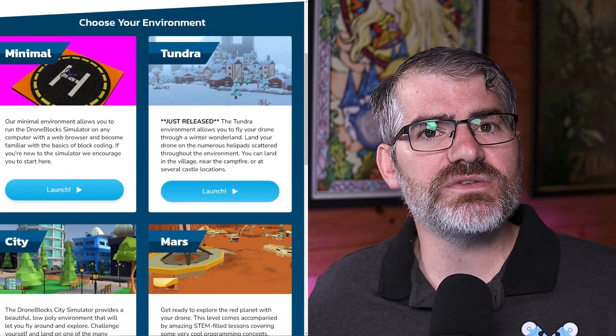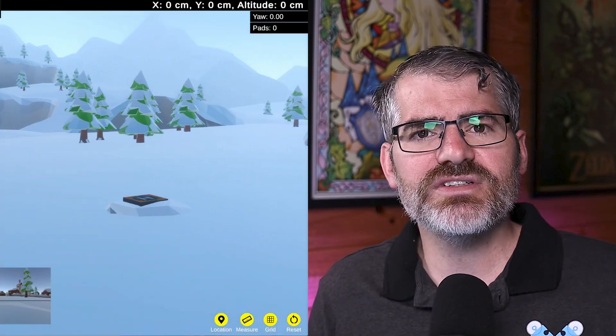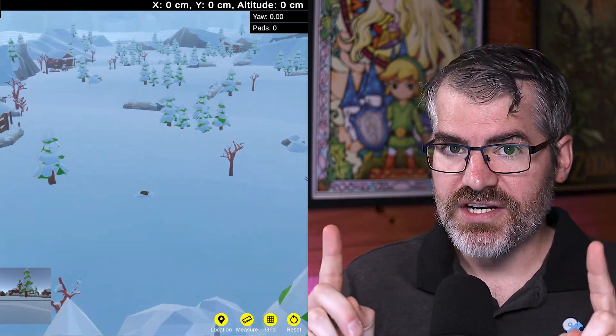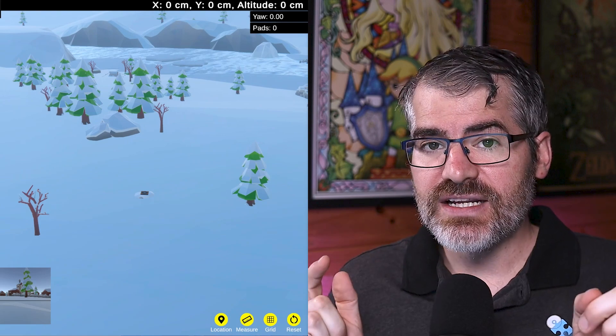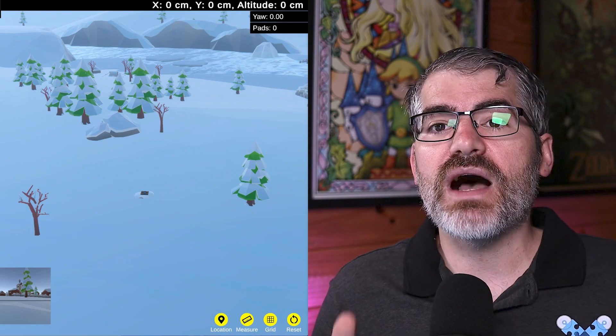Speaking of challenge, this month the January challenge in the simulator — I think you're going to really enjoy it. I've picked the theme of the tundra because it's one of our latest simulator environments and I think it's so cool. The weather is quite fitting — it's quite cold out there. The challenge is for you to fly your drone in a zigzag using logic, so that means use an if-else statement maybe. I want your drone to fly left, then right, then left, then right — alternating. Jump onto the forum, post us your solution. I'm excited to see what everyone comes up with, and I'll reveal the solution to this challenge in next month's episode.